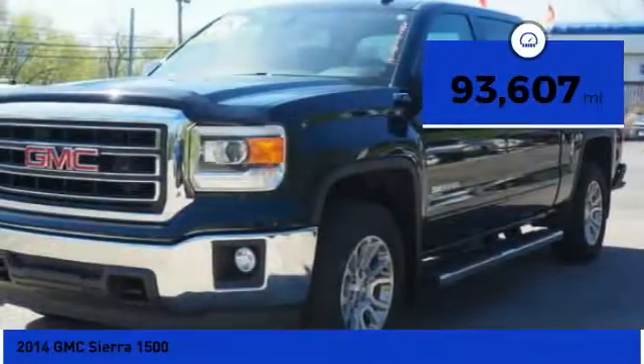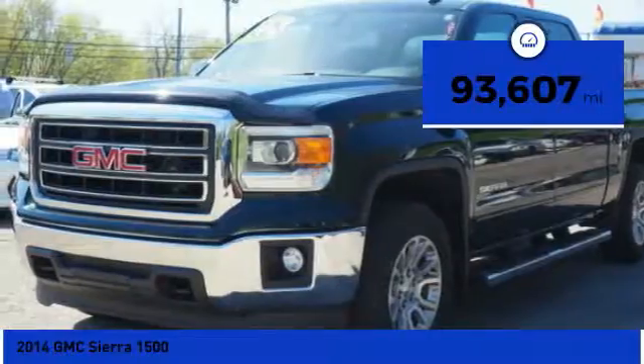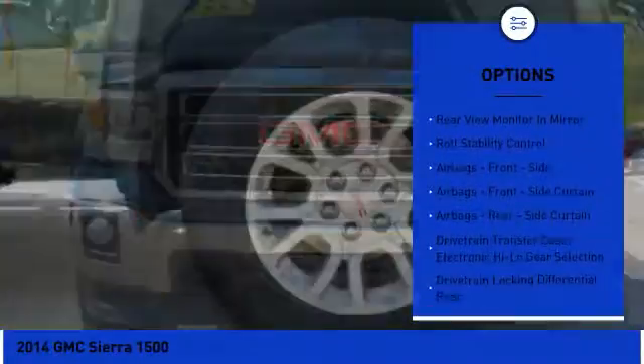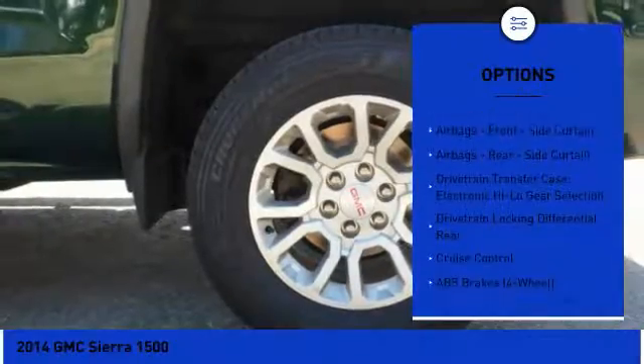This vehicle has less than 95,000 miles. Here are some of this vehicle's great options: stability control, traction control, power steering, cruise control.